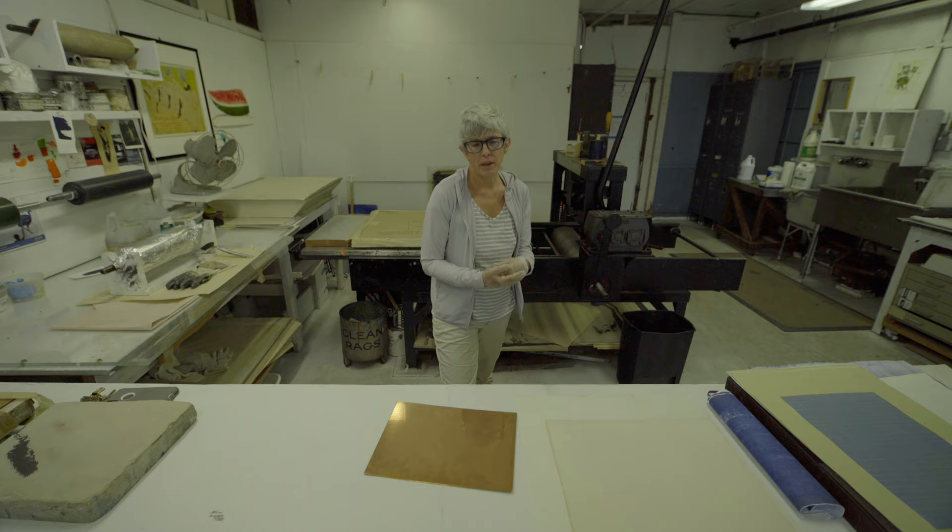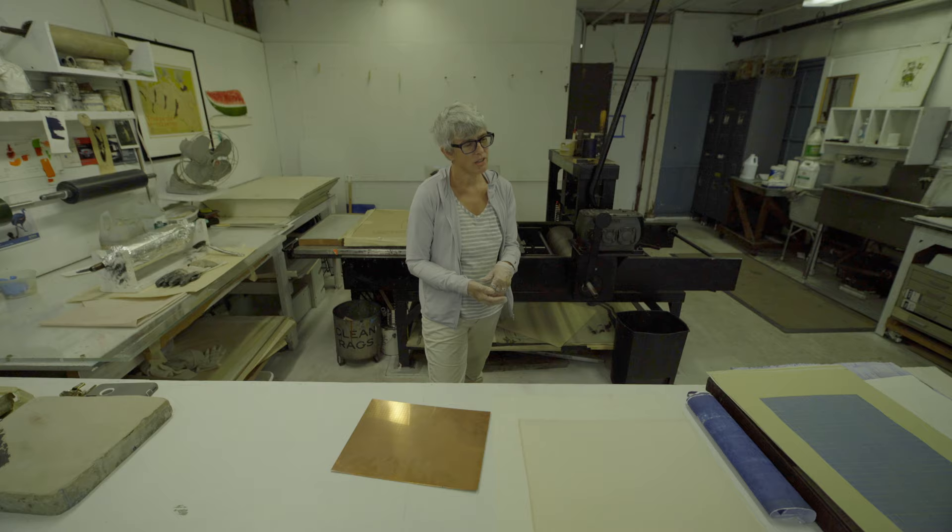Since the 60s, really with Tamarind Press, printmaking had a renaissance in terms of an art form.